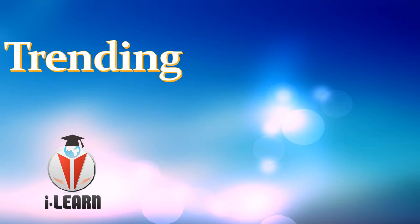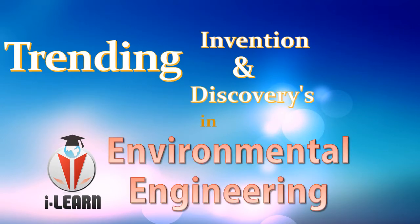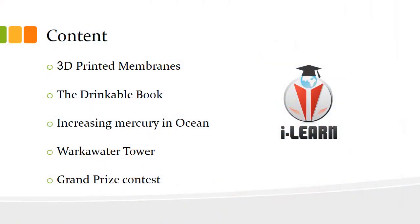Today we will see about trending innovations and discoveries in environmental engineering. In this video we will cover 3D printed membranes, the drinkable book, increasing mercury in the ocean, the Varka water tower, and the grand prize contest.